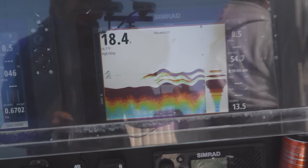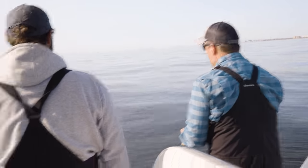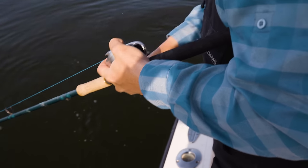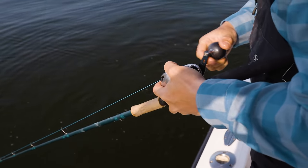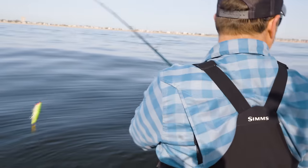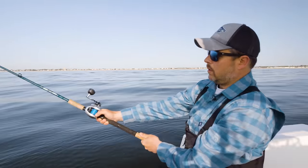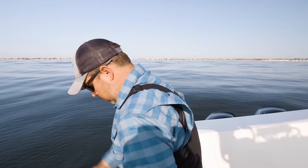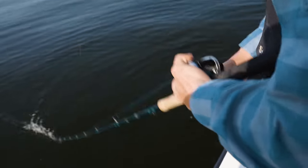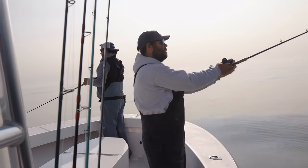Here's a pile of them! Pick up all slack, reel as fast as you can. There's a pile — you want it real erratic. You want that reaction strike from them. You'll get a lot of bites on that pause, but you can be super aggressive with that plug. The burn-pause, burn-pause — that's a good starting point.